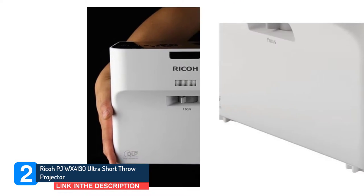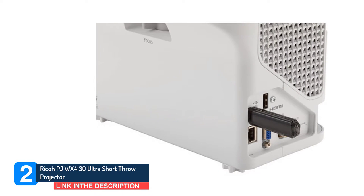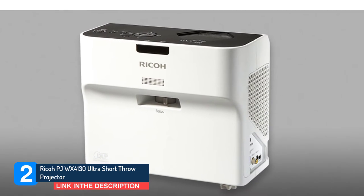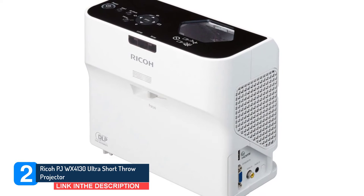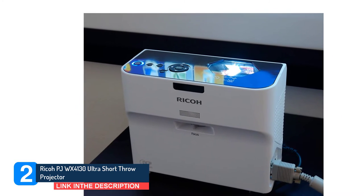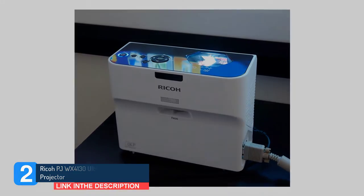The contrast ratio on the Ricoh PJ WX4130 Ultra Short Throw Projector is 2500:1, while it has a projected image of 1280x800, which would classify it as a 720 HD picture, which is on the lower end of high definition. One of the benefits of the Ricoh PJ WX4130 Ultra Short Throw Projector is you only need to have it about 4 feet from the projection surface, which is good when you don't have much space to work with.